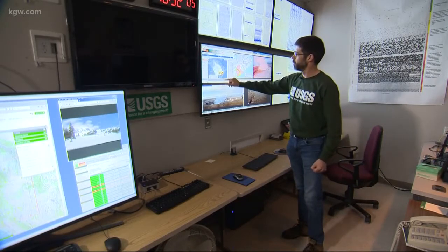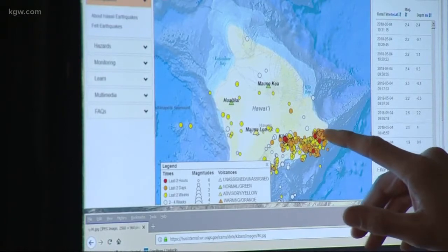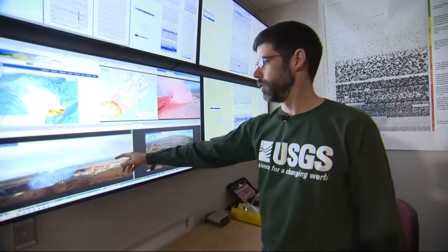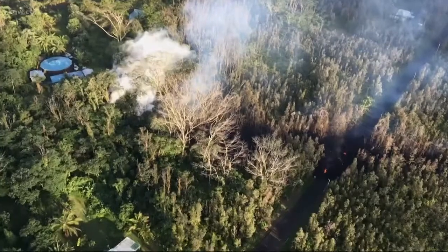This is seismicity on the island of Hawaii, and all of these colored dots are earthquakes that have occurred over the last week or so. Geologists at the Cascades Volcano Observatory in Vancouver are busy — they are assisting scientists dealing with an eruption in Hawaii.